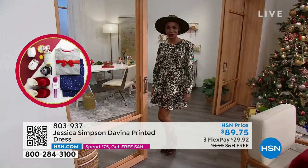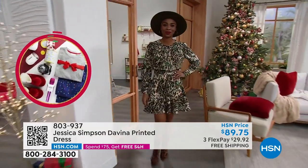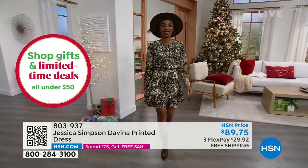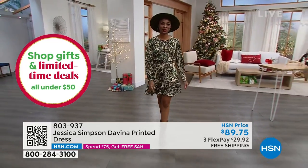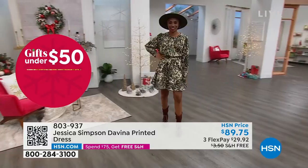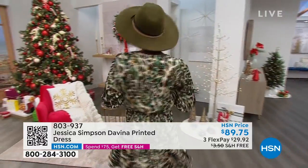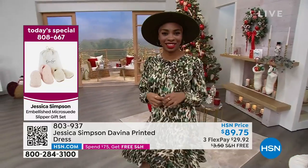You can wear it with leggings under it, with the boots and tights — so much that you can do. I love how you can get that illusion effect on top because of the ruching in the back. I love the subtle flare, it's very girly. She could wear tall boots or short boots with this.